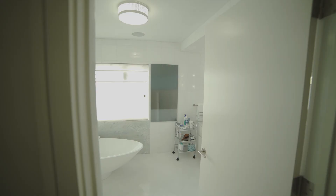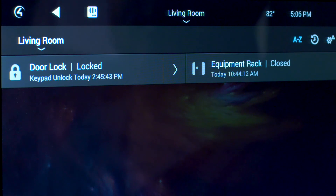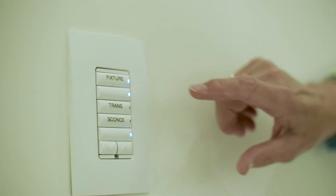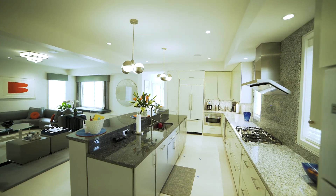I wanted some locks on my doors and to be able to control those from outside of the house, so we added those in. And then the heating system — can I control the heat as well? They just worked with me. Every time I said 'can I do this?' they said, 'yeah, sure, we can do that,' and they managed to make it work.